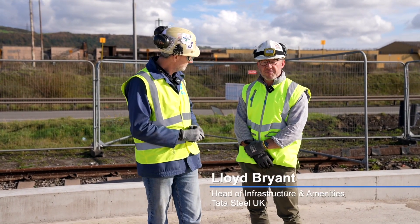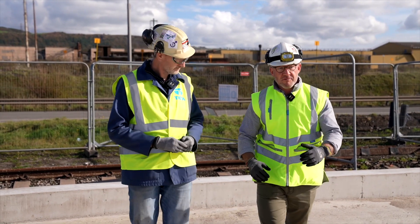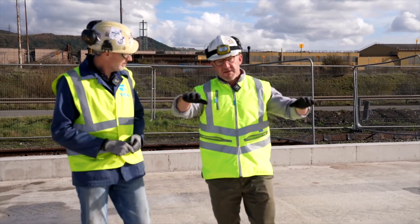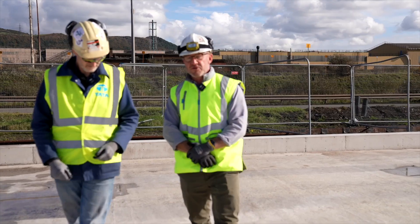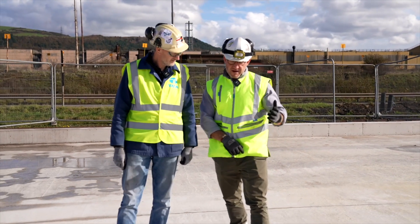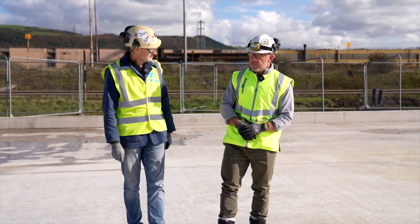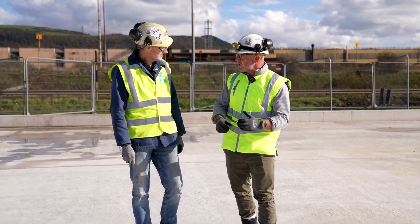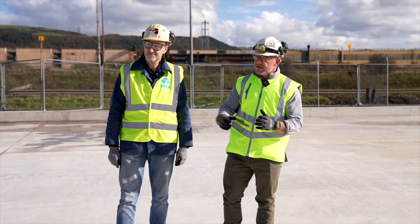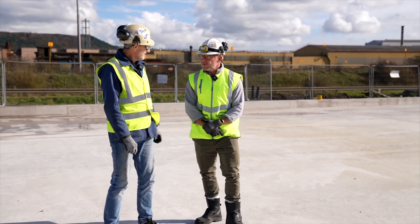P Field was originally an overspill slab storage yard — about half of the area you can see behind us — with a number of bunds and storage for ex-materials. Since January we've started clearance in earnest, because this will now become the new scrap handling process plant. But in the meantime, before we're ready to accept the scrap, it's going to be used as the welfare village for everybody working on the EAF — Tata and contractors alike — and that's where we are now.